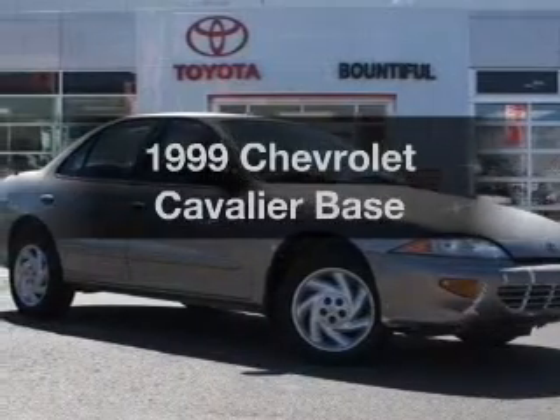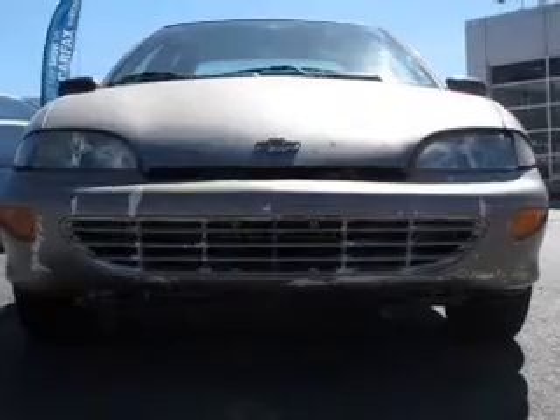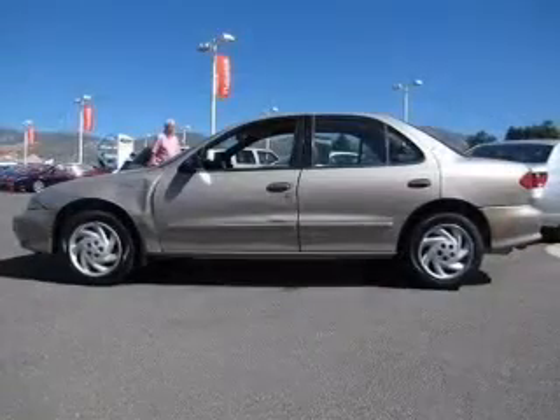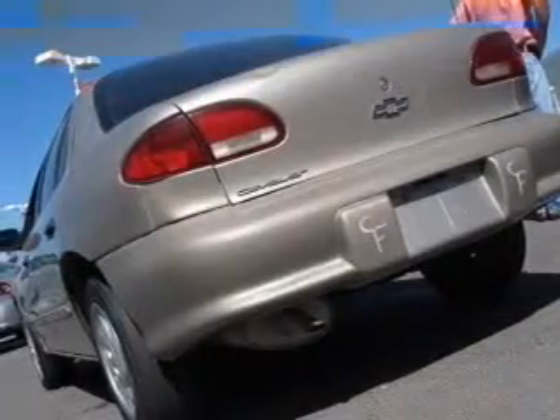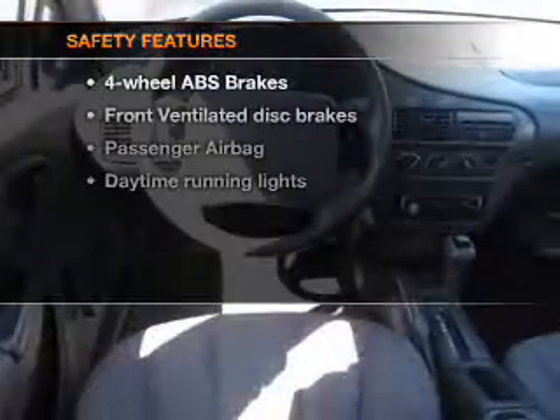Everything you need under one roof with this great vehicle, with an efficient four-cylinder engine that responds smoothly to its automatic transmission. Anti-lock brakes help you bring your vehicle to a safe stop. Plus, enjoy these notable features that are included in this vehicle: power windows, power steering, and AM-FM stereo.